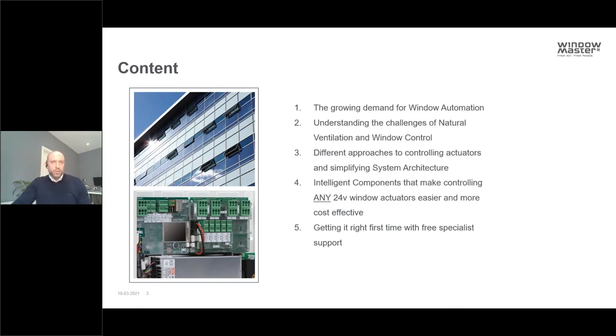What are we going to talk about today? We're going to be talking about the latest intelligent components that make it easier for the BMS to take control of window automation, ways of simplifying the system to make it easier to deliver, easier to achieve high performance, and to do it more cost effectively. We'll look at the growing demand for window automation, common challenges, different approaches to controlling actuators, traditional system architecture, intelligent components compatible with any 24V DC window actuators, and specialist input to achieve the right results first time.